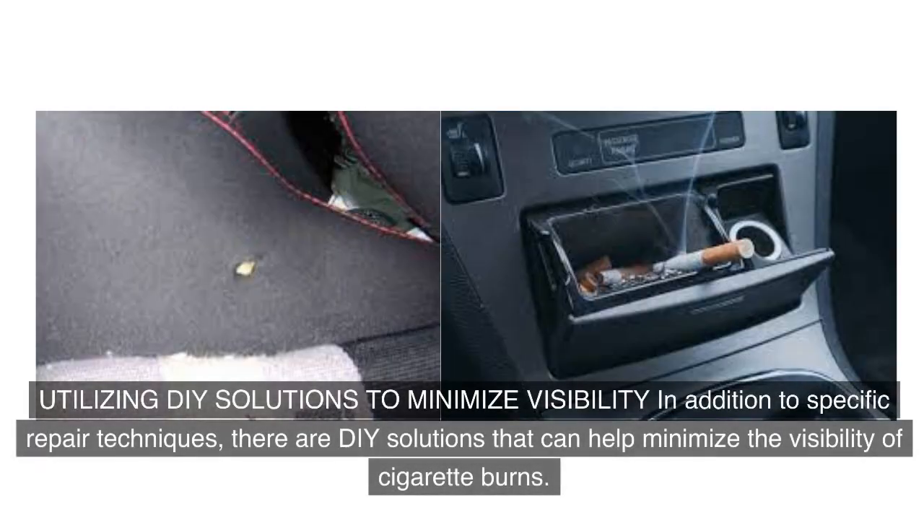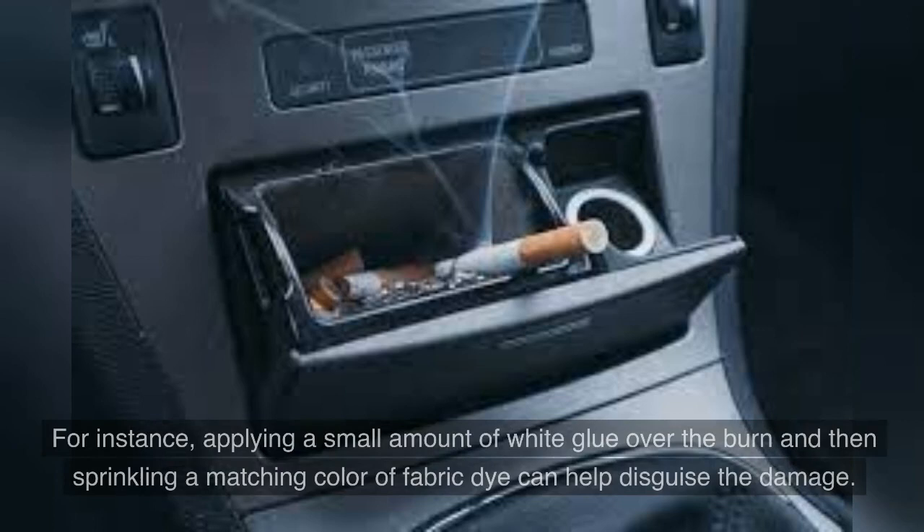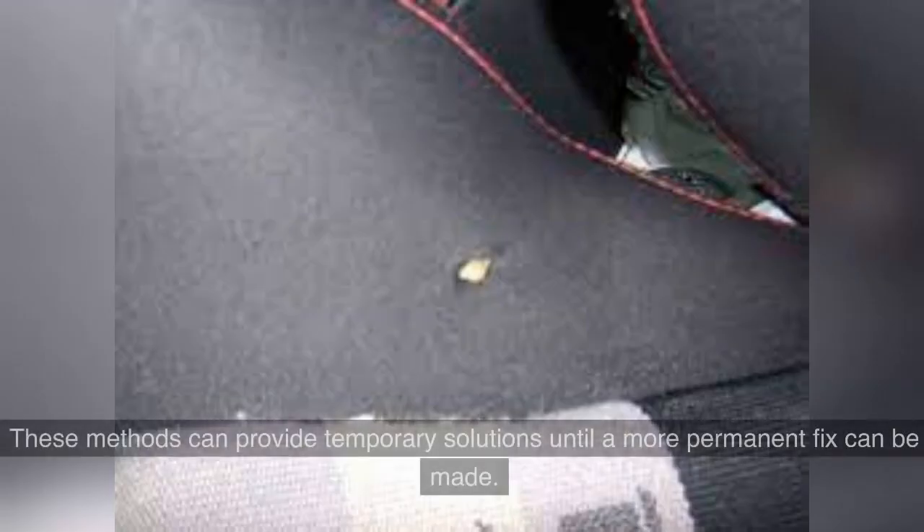There are also DIY solutions that can help minimize the visibility of cigarette burns. For instance, applying a small amount of white glue over the burn and then sprinkling a matching color of fabric dye can help disguise the damage. Another approach is to use a small amount of clear nail polish to seal the burned area, preventing it from unraveling further. These methods can provide temporary solutions until a more permanent fix can be made.